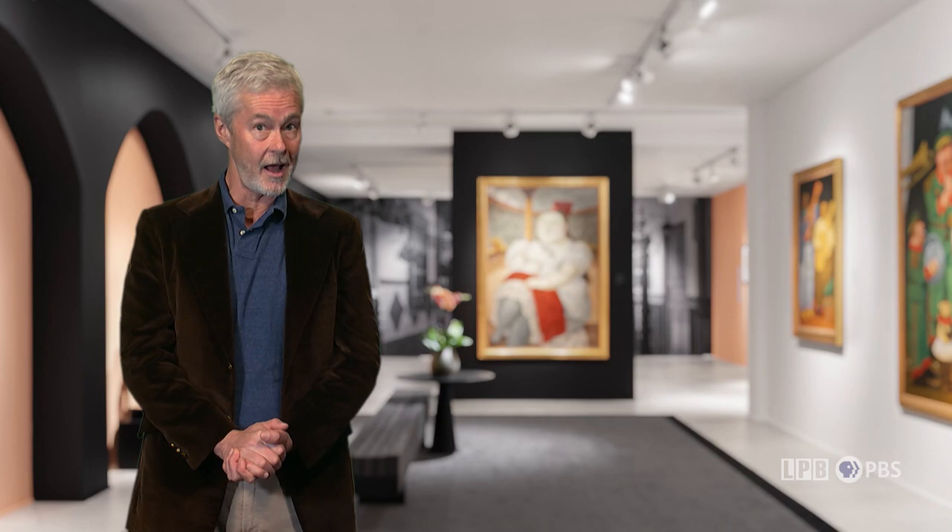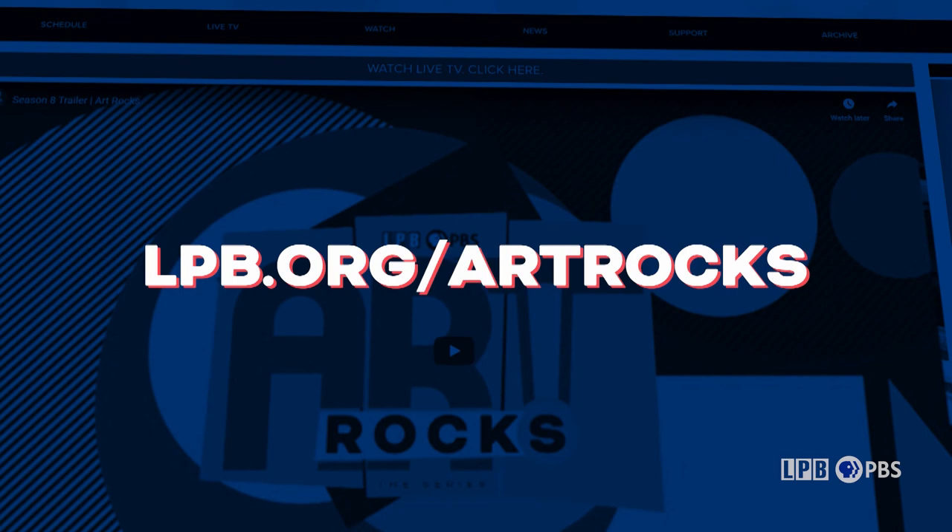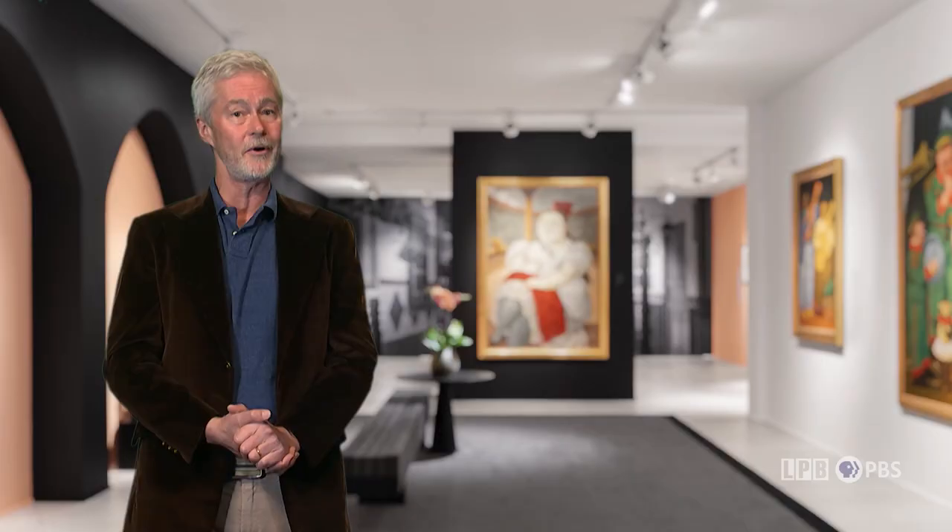And that is that for this edition of Art Rocks. Remember, there are always more episodes to be found at lpb.org/artrocks. Country Roads Magazine makes a useful guide for discovering what's taking shape in Louisiana's cultural life all across the state. Look closer and discover more. Until next week, I've been James Fox-Smith — thank you for watching. Art Rocks is made possible by the Foundation for Excellence in Louisiana Public Broadcasting.